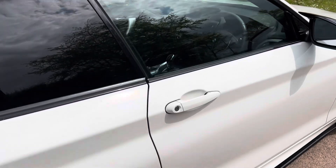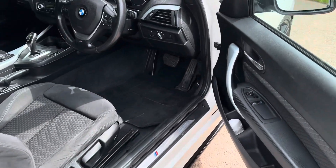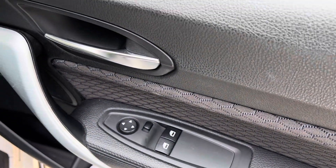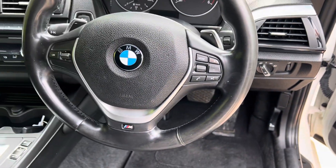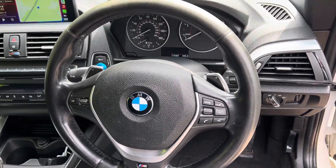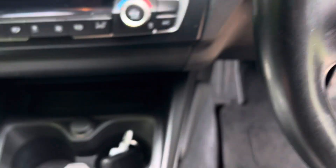It does come with a full service history, two keys, and is MOT'd until April 2025. As you can see, the Xenon headlights and M Sport leather steering wheel look great, and you can see the paddles on the steering wheel along with the upgraded gearbox.